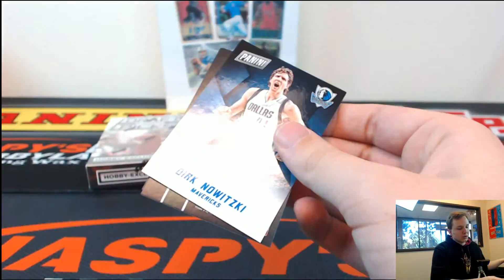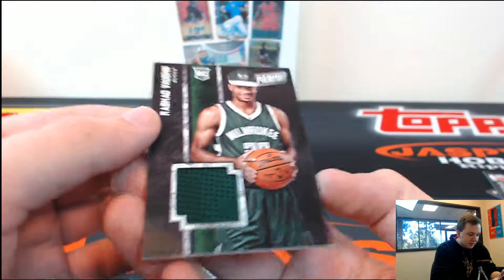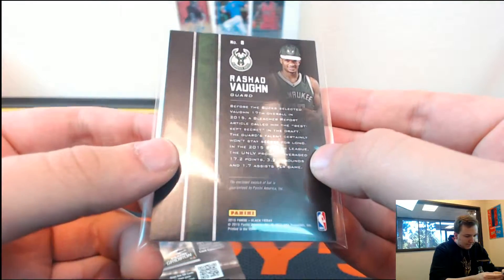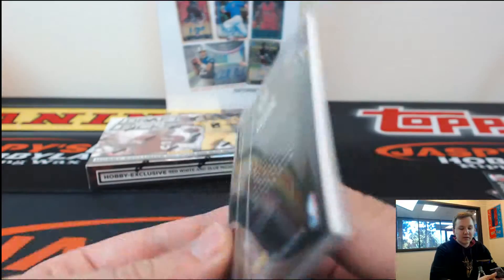And the final pack — we got Dirk Nowitzki. And a Rashad Vaughn jersey, Game 1 jersey, rookie, Bucks. 17th overall pick. Bleacher Report called him the best kept secret in the draft.